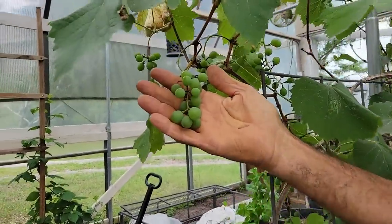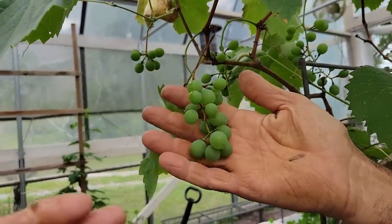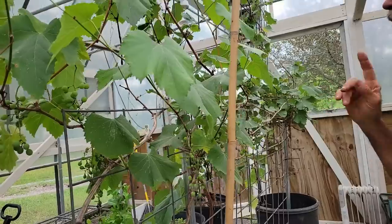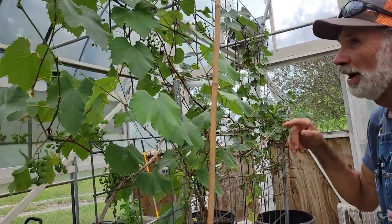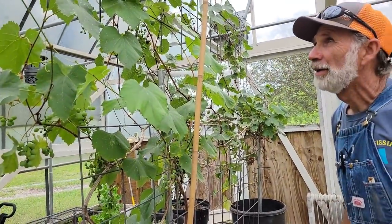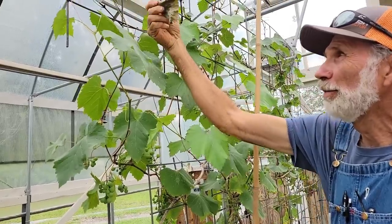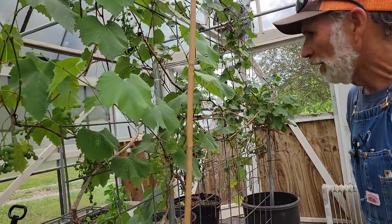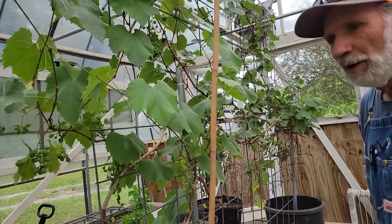The grapes are growing really well, hanging in some good little clusters through here. The cold kind of got them, so they're not as full as they were last year. They actually bloomed during the freezes we had, and it killed back some of the leaves. But so far, I can't complain — it's doing fairly well.